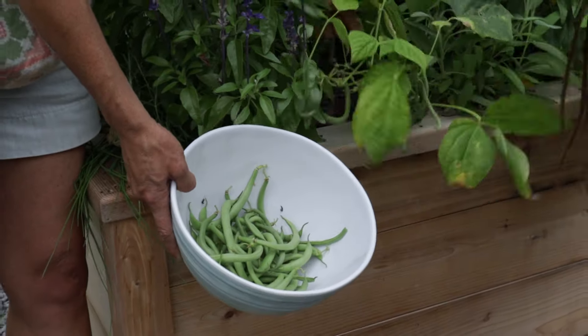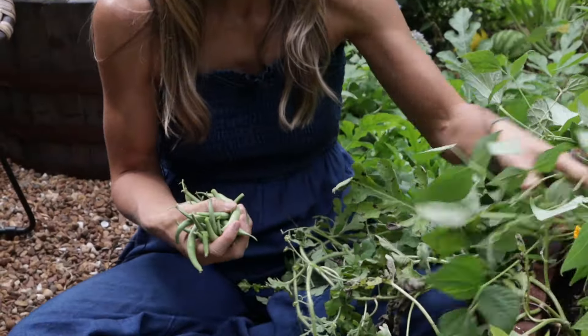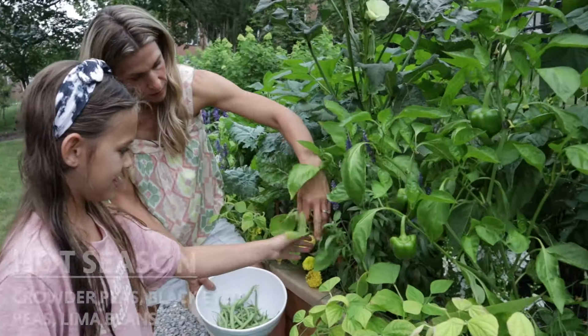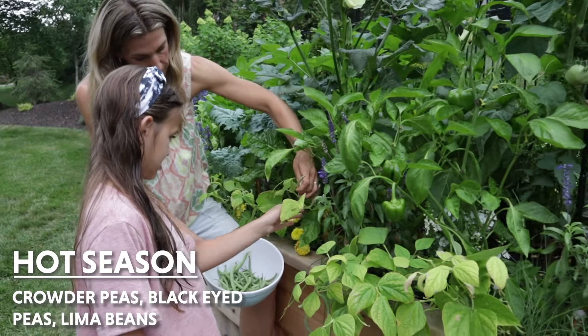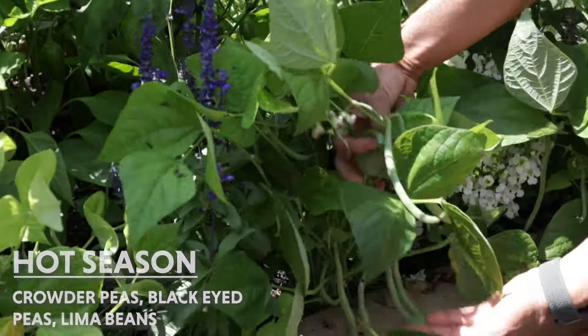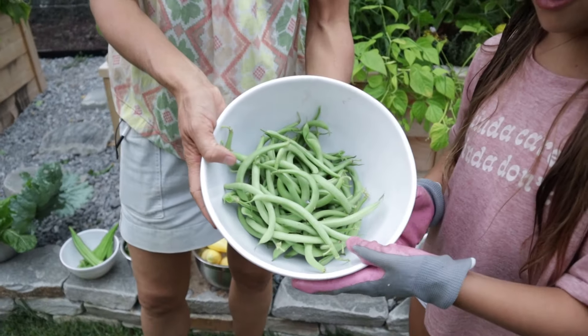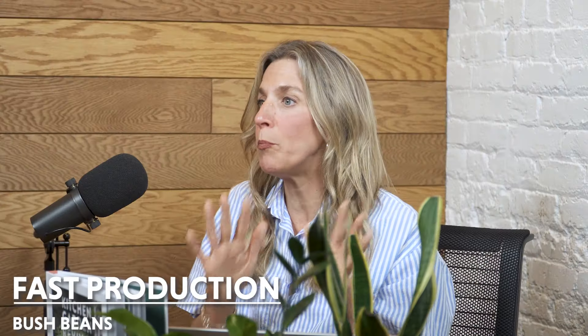Next up is beans. Beans are so fast growing and so easy to plant — anyone can grow these, you can even get your kids to grow them. You want to make sure that you're growing the right variety for your particular season. If you're in a warm season you can grow typical green beans like bush beans or contender beans. If it's hotter where you live, you want to grow something like crowder peas, black-eyed peas, or lima beans, which can handle the heat way more than typical green beans.